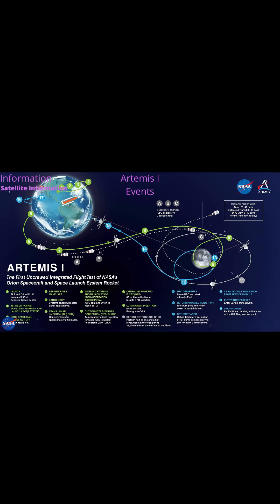Artemis 1 exits Distant Retrograde Orbit from T-Plus 16 to 19 days, December 1st to 4th, 2022. The Return Powered Flyby of the Moon is at T-Plus 20 days on December 5th, 2022. The Return Transit spans T-Plus 33 to 43 days, December 5th to 11th, 2022. Artemis 1 Entry and Splashdown occurs at T-Plus 26 days on December 11th, 2022, most likely recovered by USS Portland in the Pacific Ocean off San Diego, California at 12:40 p.m.